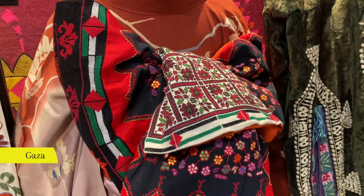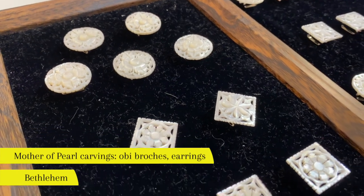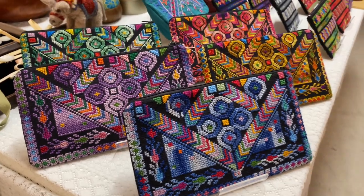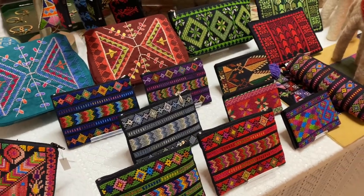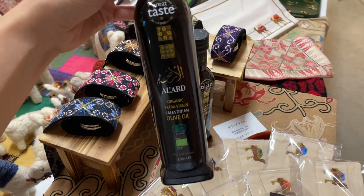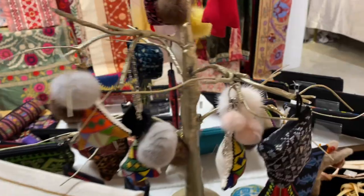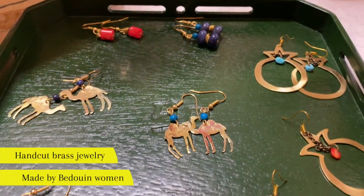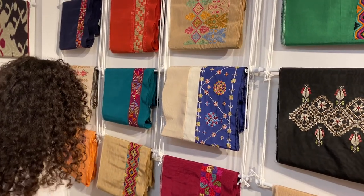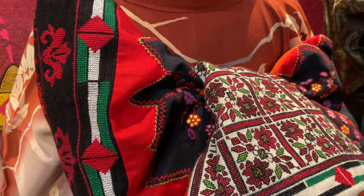I honestly never expected to see Palestinian embroidery in Japan, much less combined with Japanese culture. The obis were so beautiful and there was also a variety of other Palestinian-made products. If you want to see this beautiful fusion of Palestinian and Japanese culture, please follow them on Instagram. Thanks for watching, and we'll see you next time.